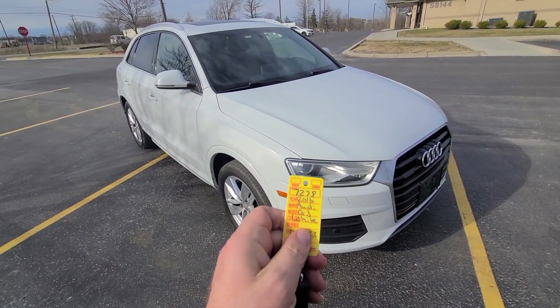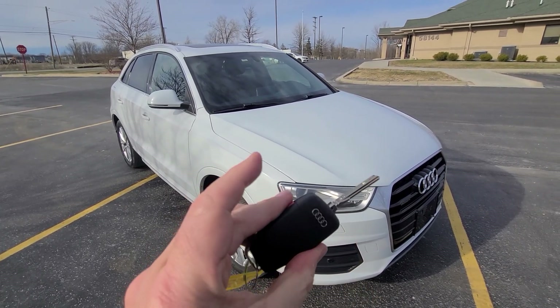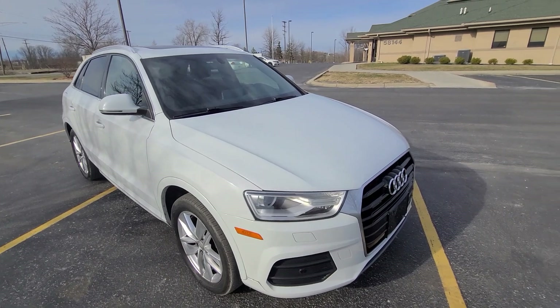2016 Q3, 7278 is the stack number. Comes with a key like this — brand new key.